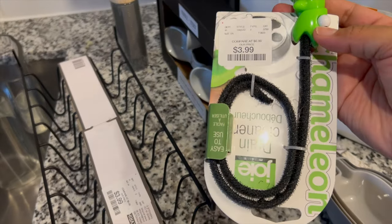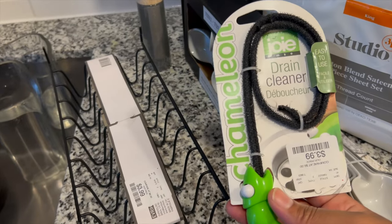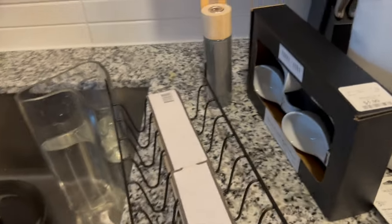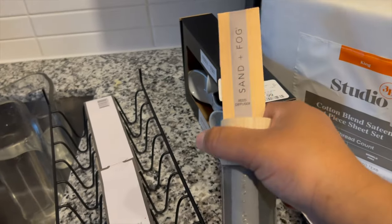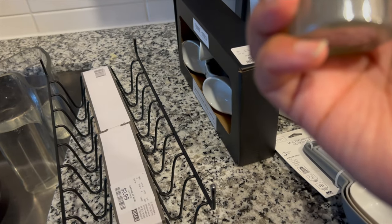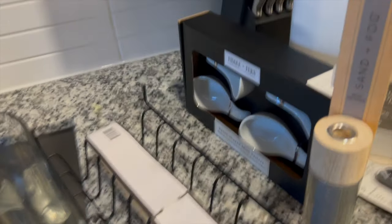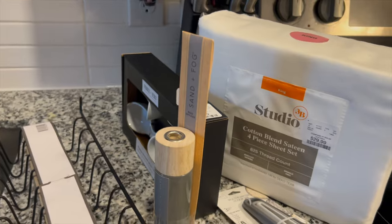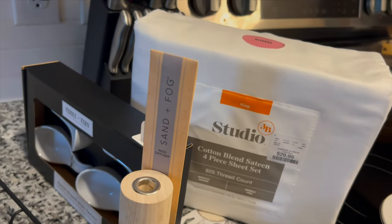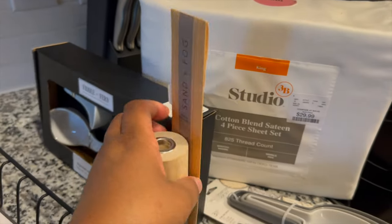I picked up this little drain cleaner — a little snake thing — it was $3.99 at HomeGoods too, to help again with the clogging. And I also picked up this Sand and Fog diffuser in the scent Vanilla Oud. I'm not big on vanilla, but for some reason I've been liking the little twist on vanillas from different brands, like the Vanilla Birch from Bath and Body Works. So I picked this up.